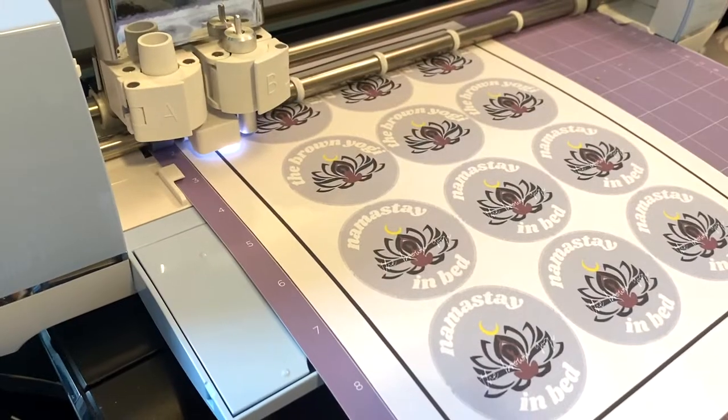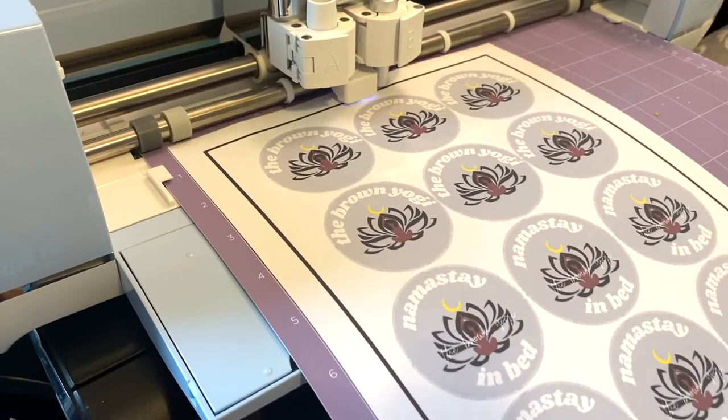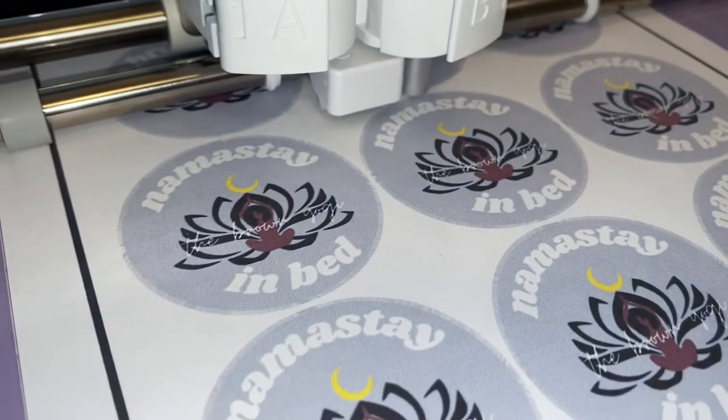Let's get to it! If you guys are interested in my process of how I make stickers for my brand with the Cricut, let me know down below.